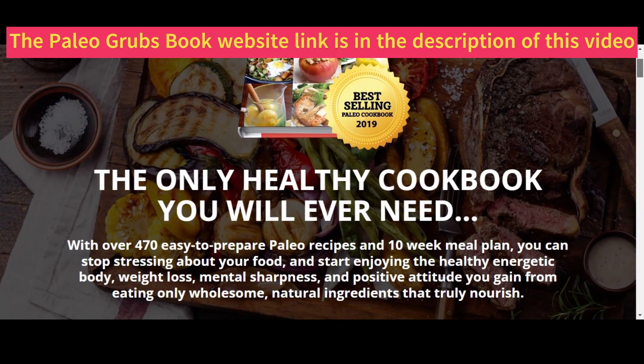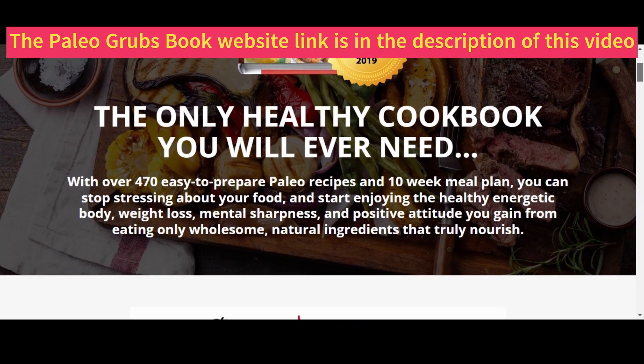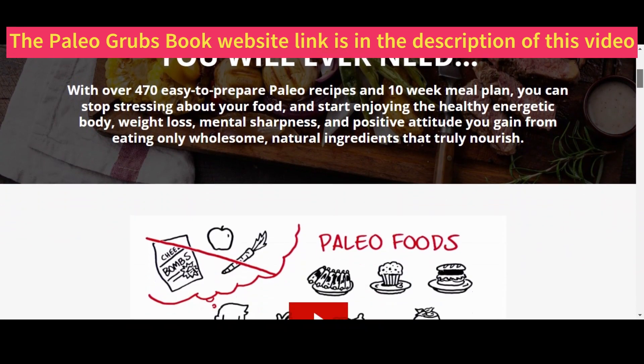If you came to this video because you are looking for easy recipes that will make you have a healthy, revitalized body and help you lose weight, then Paleo Grub's book is all you need.